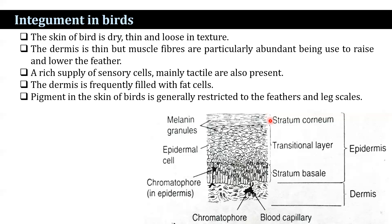The dermis is located beneath the epidermis and consists of two layers: stratum spongiosum and stratum compactum. In birds, the skin is dry, thin, and loose in texture. The dermis is thin, but muscle fibres are particularly abundant, being used to raise and lower the feathers. A rich supply of sensory cells, mainly tactile in nature, are also observed. The dermis is frequently filled with fat cells.